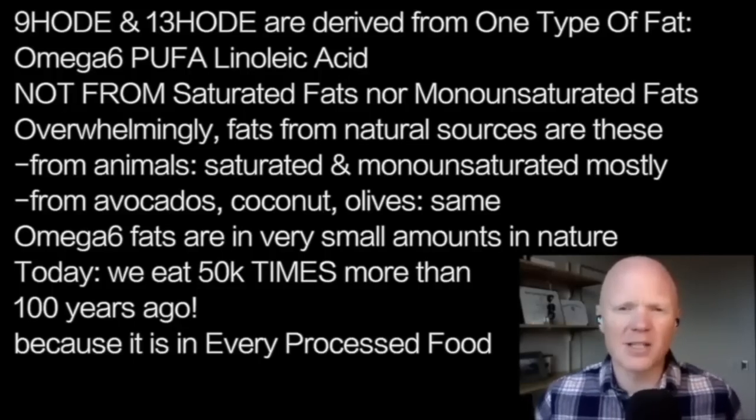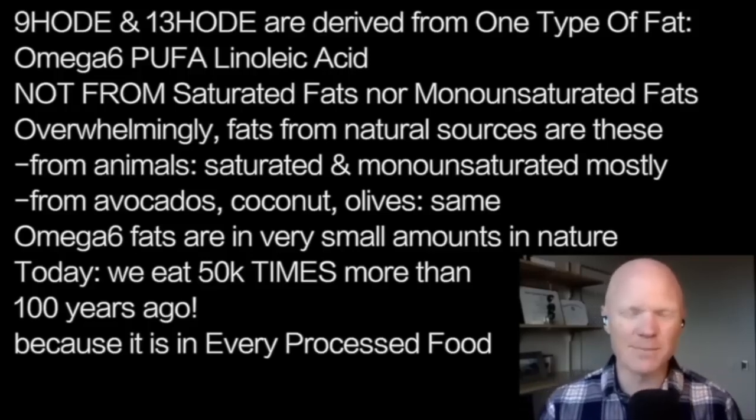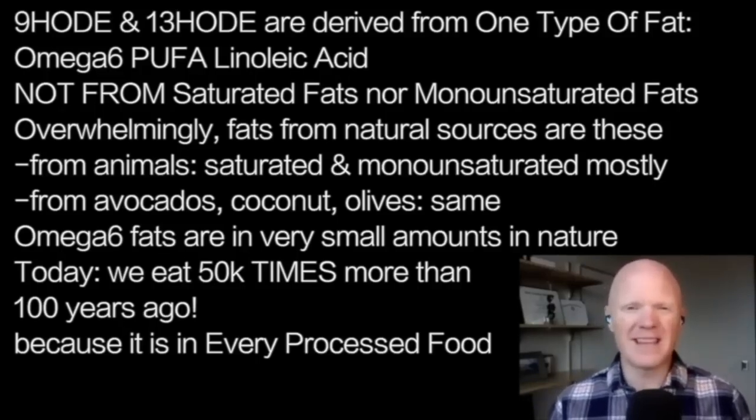Overwhelmingly, ancestral fats coming from animal fats and fruit fats — coconuts, avocados, olives — are almost totally saturated and monounsaturated. This omega-6 polyunsaturated fat, linoleic acid, exists in nature but at very low levels. We now eat over 50,000 times more of it than we did 100 years ago because it is in every processed food — things like soybean oil, canola oil, corn oil, the so-called vegetable oils.